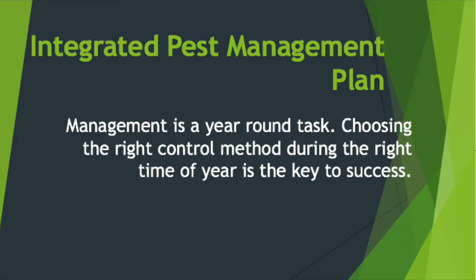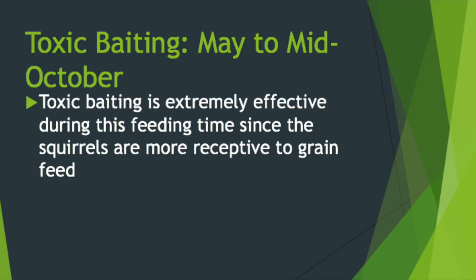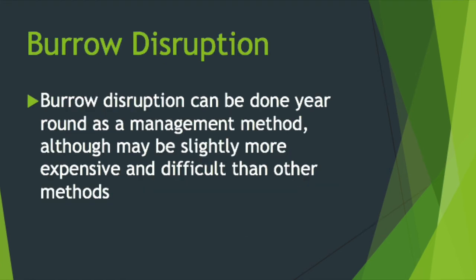Management is a year-round task. Choosing the right control method during the right time of year is the key to success.